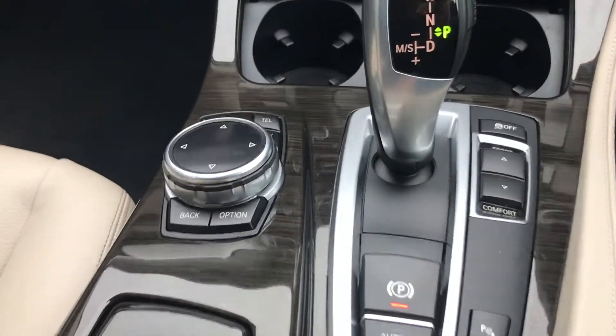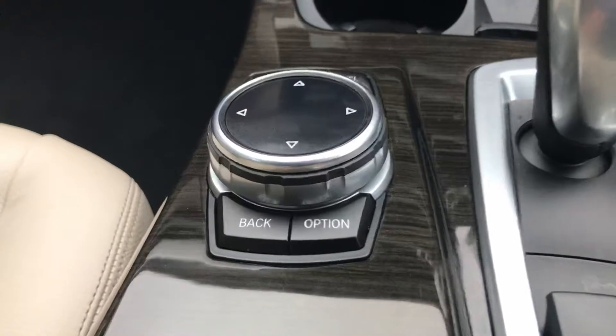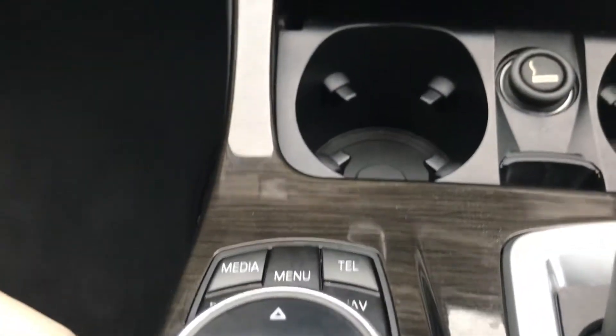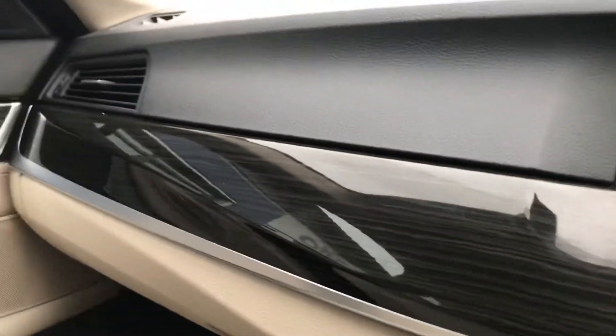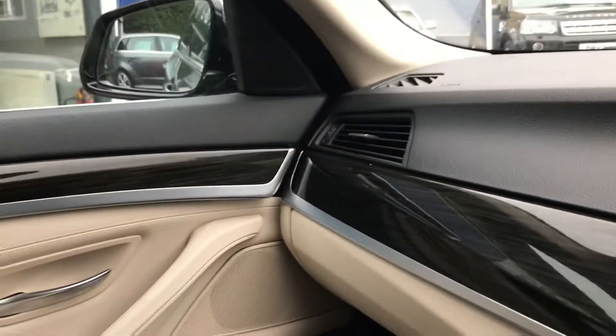As mentioned, the interior is just finished really, really well — with a really nice wood panelling finish inside the car that goes across the front of the dash and around the inside of the door.